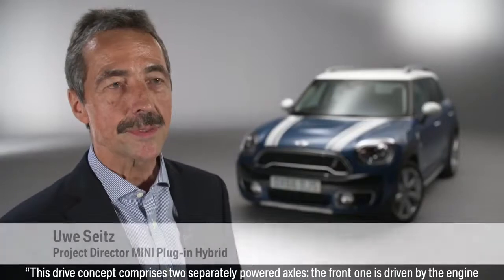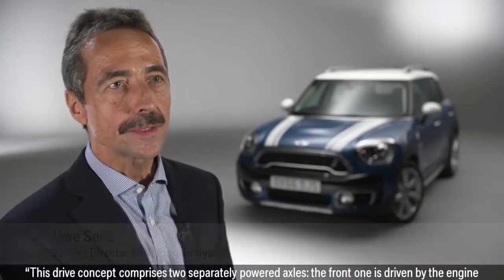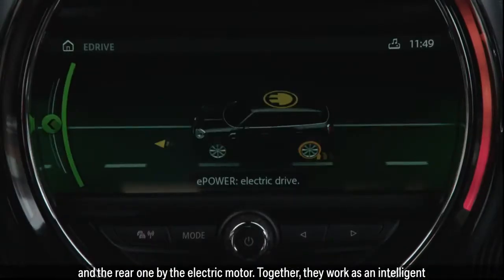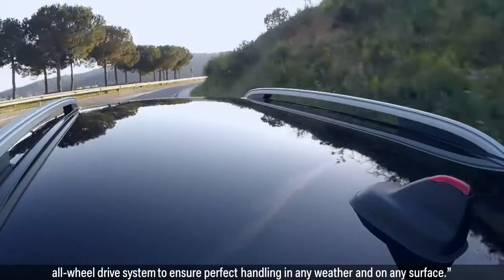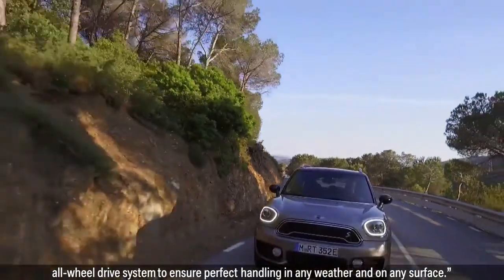This drive concept comprises two separately powered axles. The front one is driven by the engine and the rear one by the electric motor. Together, they work as an intelligent all-wheel drive system to ensure perfect handling in any weather and on any surface.